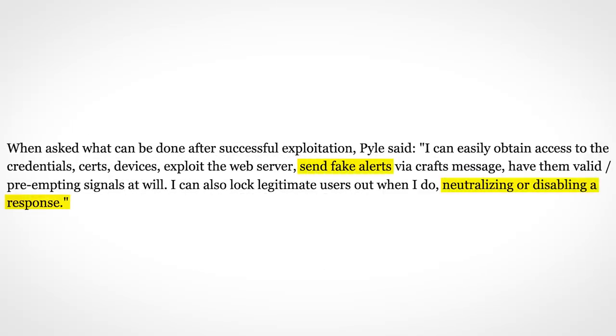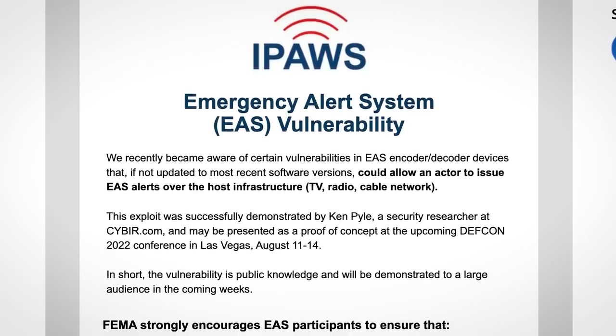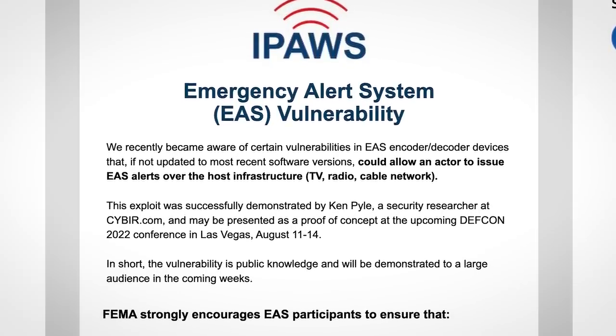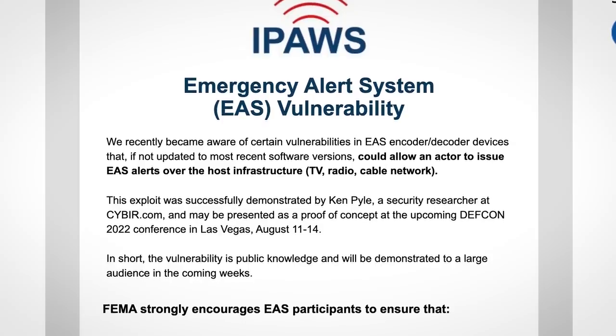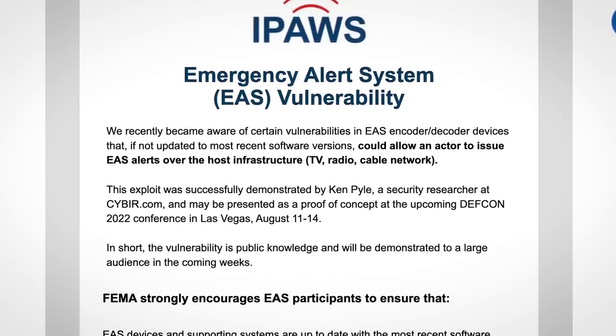Exactly how these vulnerabilities were discovered and how they can be exploited isn't being revealed — at least not yet. A proof of concept demonstration is going to take place at this year's DEFCON, which is only in a few days. In the meantime, the Department of Homeland Security has put out an advisory, pleading with broadcasters to patch the vulnerability by updating their decoder software before details of the hack are exposed at DEFCON.